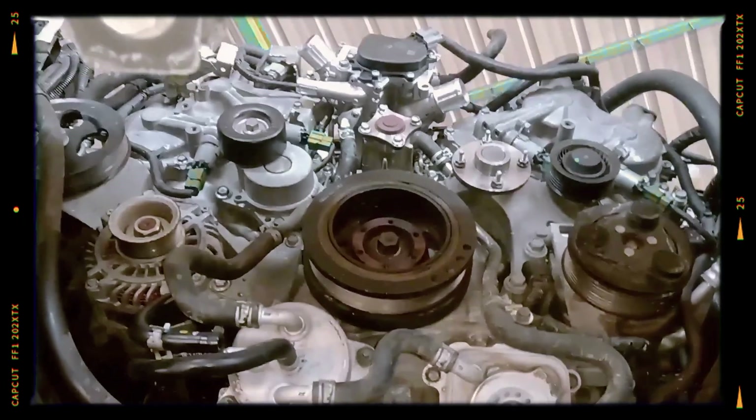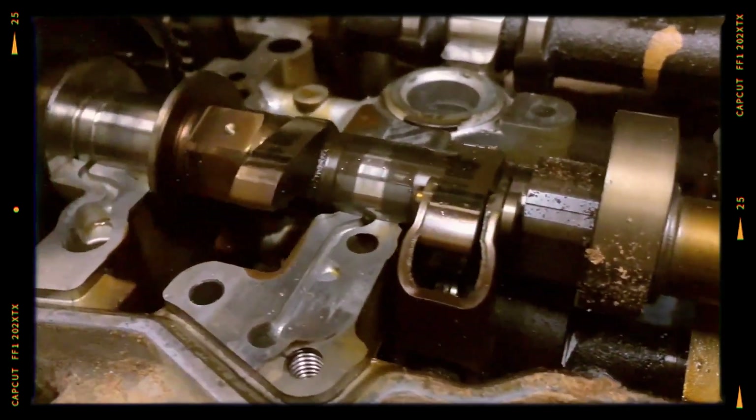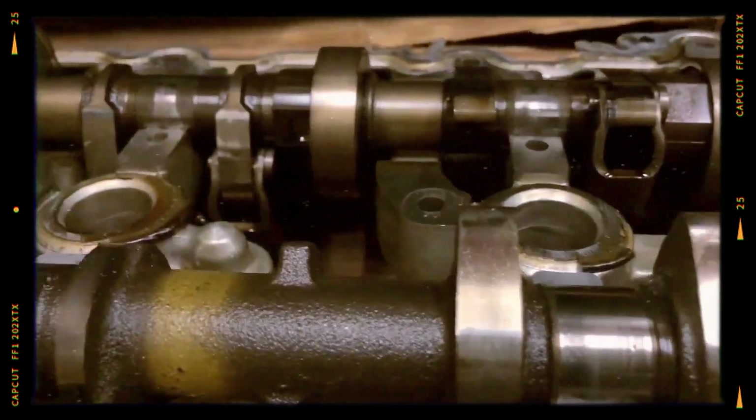At over 125,000 miles, wear on fuel injector seats and issues in the VVL variable valve system may appear. These can cause misfires, poor idle and are expensive to fix due to system complexity.